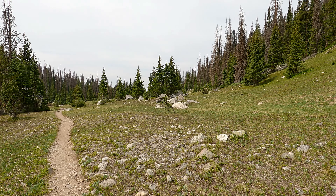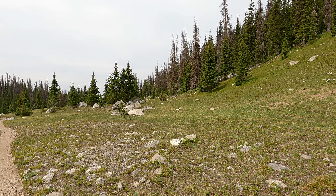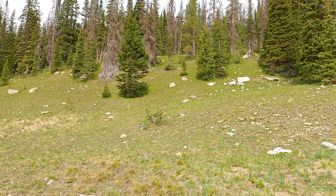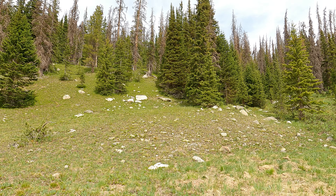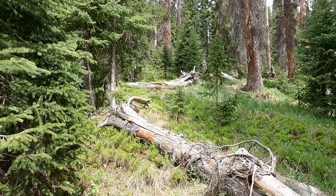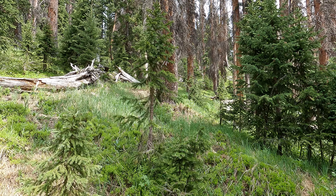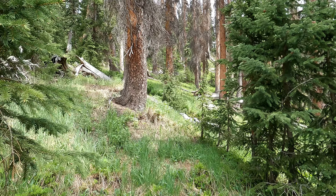I believe this is Jack Straw Meadows, so this is where we need to cut off and start bushwhacking up. On my map this looks like the spot - just pick the easiest way up. We're bushwhacking this thing, and it's not too bad. It's all open. We can handle this.